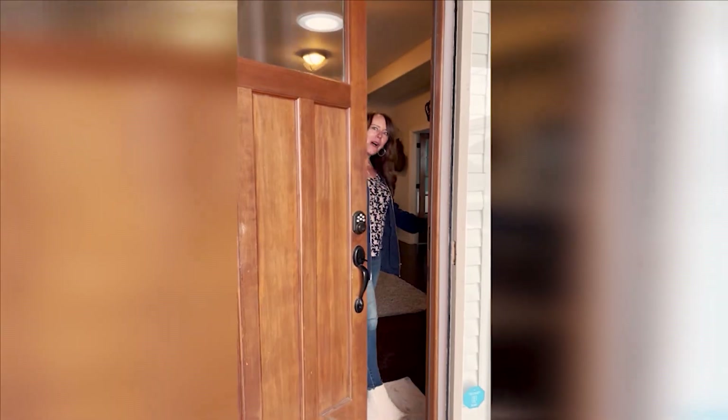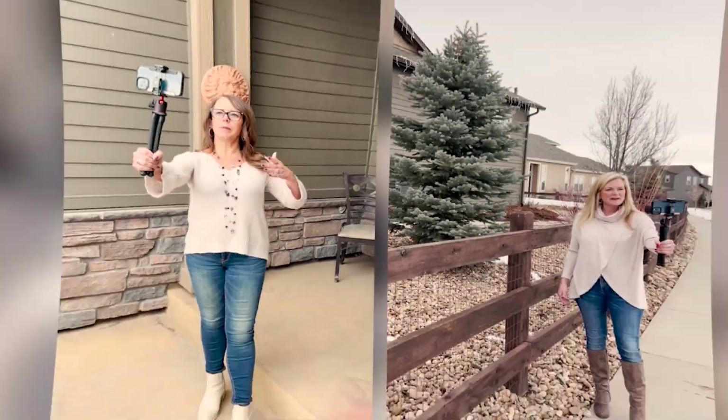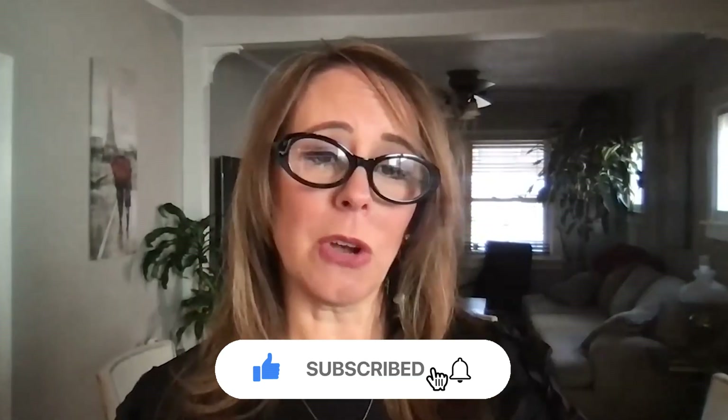Stick around till the end — I'm also going to give you some information about the inside numbers of Highlands Ranch: some census data, housing market status, and that type of information. If this is your first time to our channel, subscribe below and tap the bell for notifications so you can be the first to know about all the market conditions in Denver, Colorado.